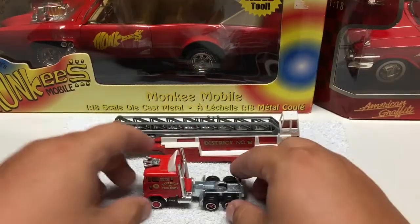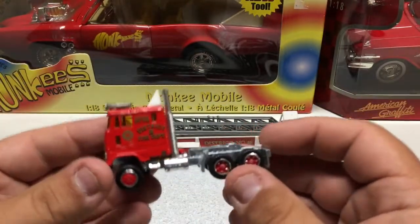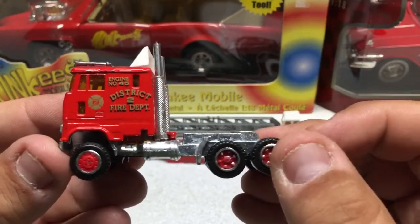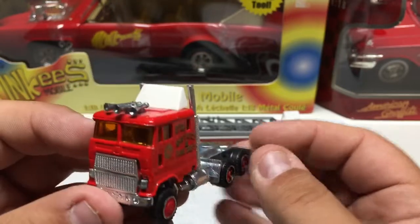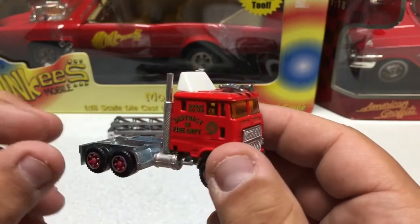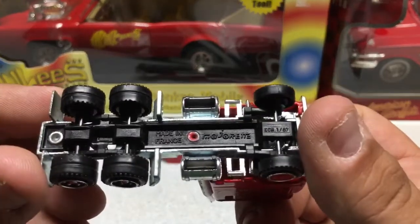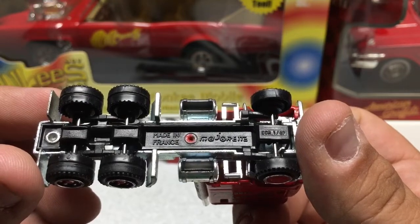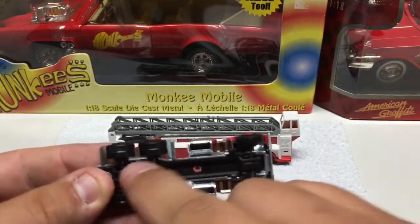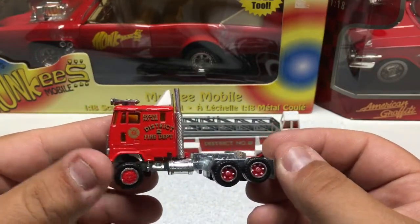The last Majorette I have is going to be the fire department truck and trailer. I just showed this in another video. This is a little bit of a newer one, and it's in relatively good shape — there's a couple little nicks, but other than that it is mint. Nothing plastic is broken, everything is intact, whereas the other one was missing it. It's a Majorette, 1:87 scale, made in France. These feature a metal cab, metal frame, and then the center piece is plastic with plastic tires.